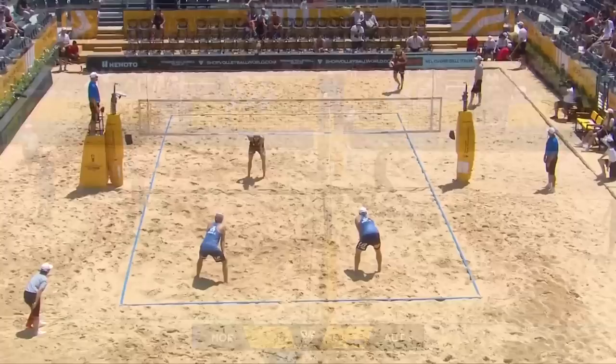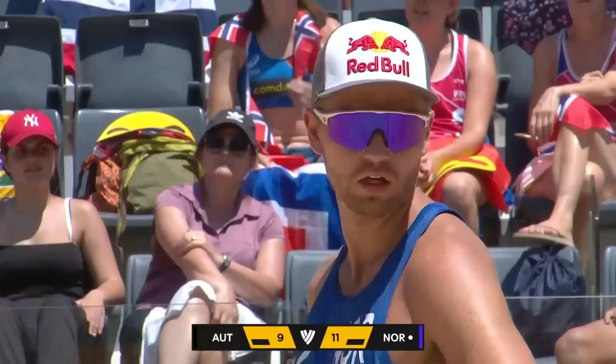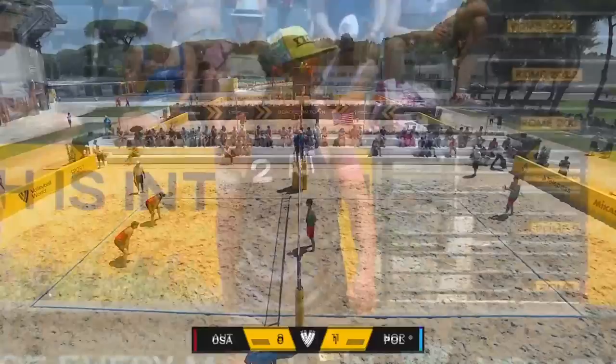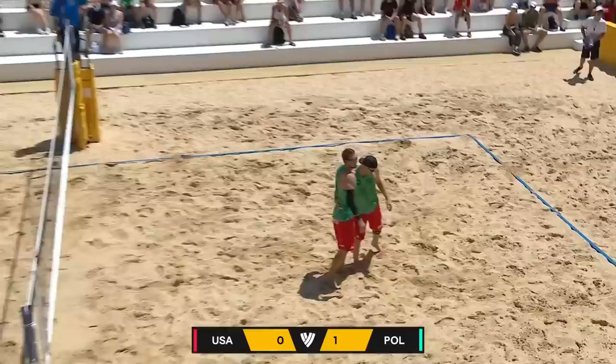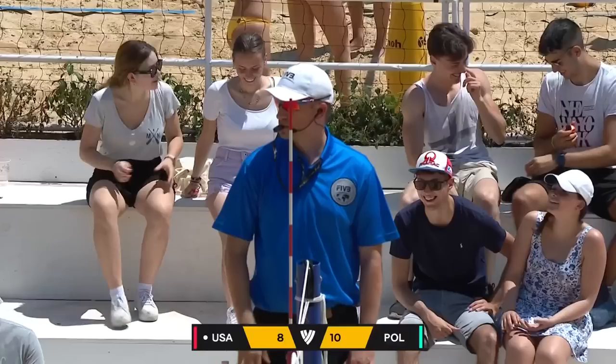An ace for Austria, using absolutely every centimeter — the longest length. They're going to have to have a really strong presence at the net. Theo Bruner, six foot eight, the biggest guy on the court.